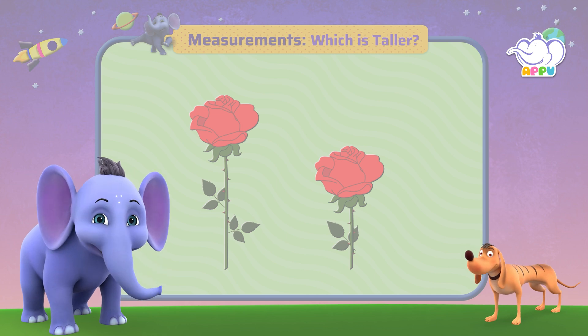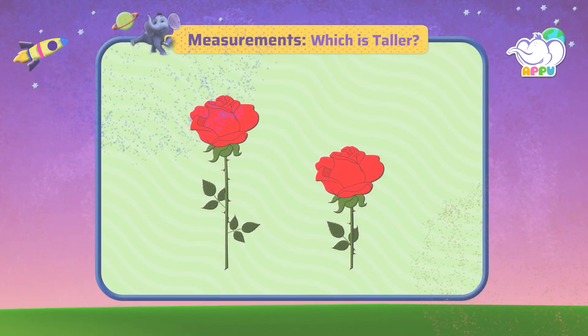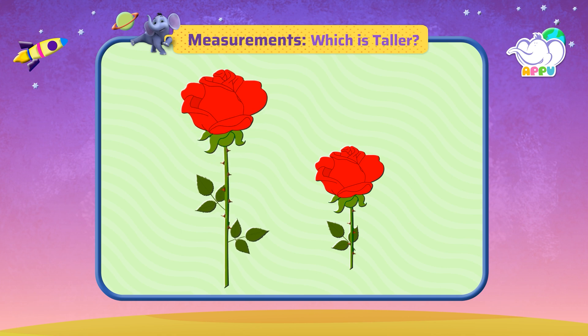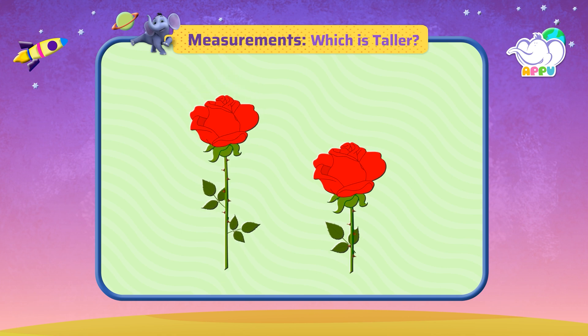Let me see if I can work them out. Which is taller — this rose or this rose?